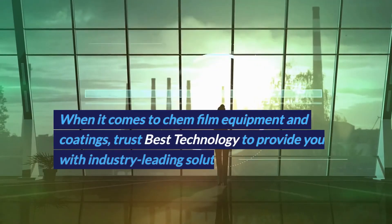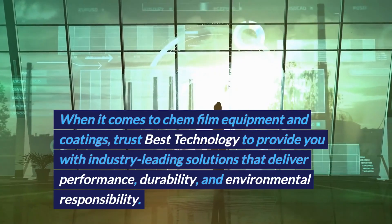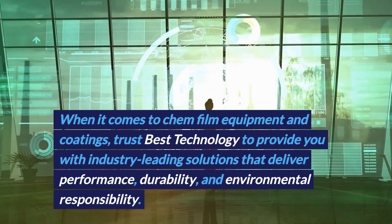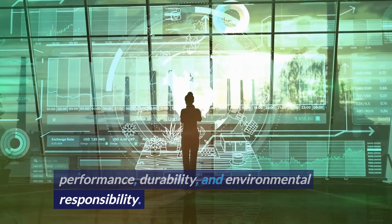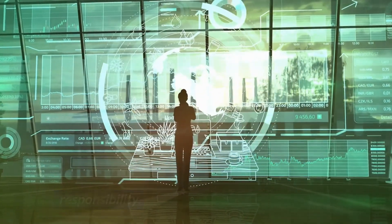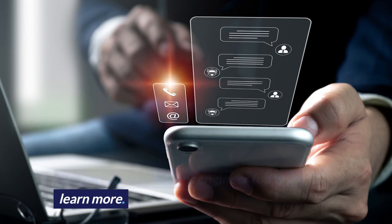When it comes to chemfilm equipment and coatings, trust Best Technology to provide you with industry-leading solutions that deliver performance, durability, and environmental responsibility. Contact an applications engineer today to learn more.